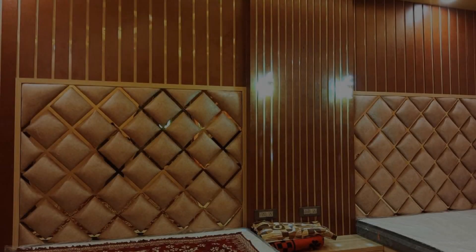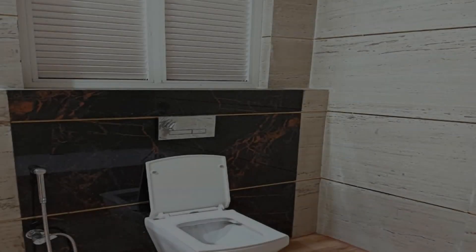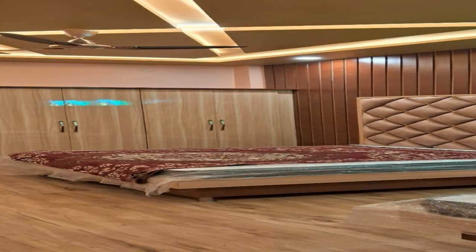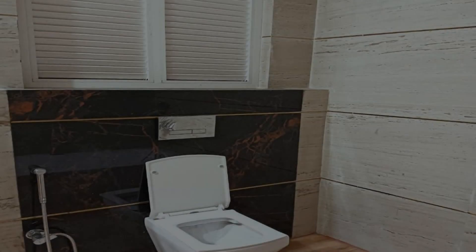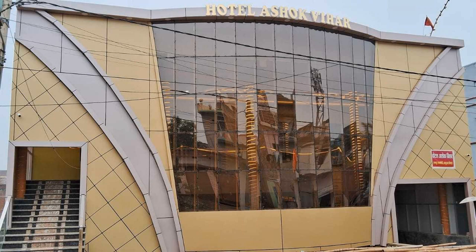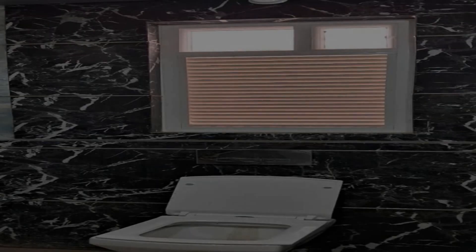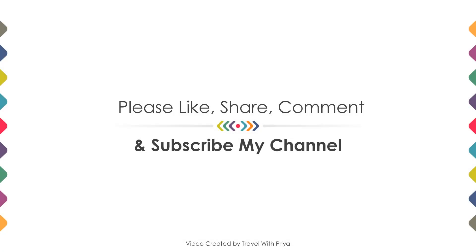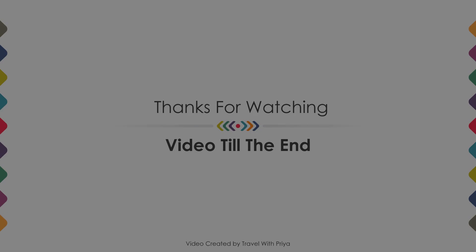If you are new to this channel or have not subscribed yet, please subscribe and press the bell icon so you don't miss any upcoming hotel videos. Thanks for watching till the end. We'll meet again in a new video with a new property — be safe, be happy.